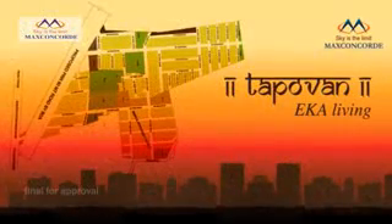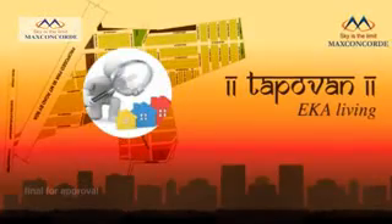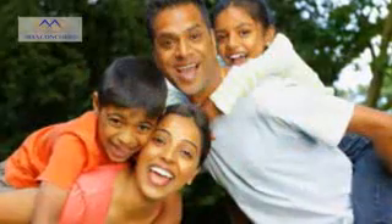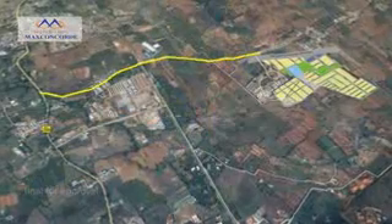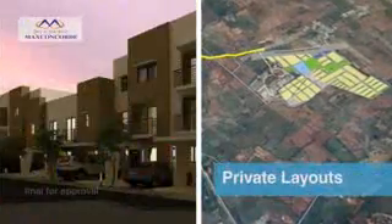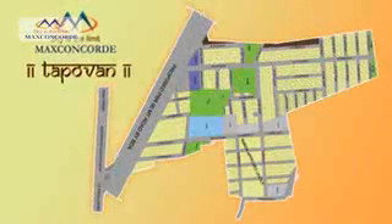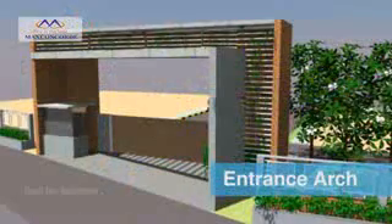Tapovan is a BMRDA approved project. It will have clear titles and approvals to give you a tranquil living. Tapovan is surrounded by an Ayurvedic hospital, premium resorts, and private layouts to give you a peaceful living.